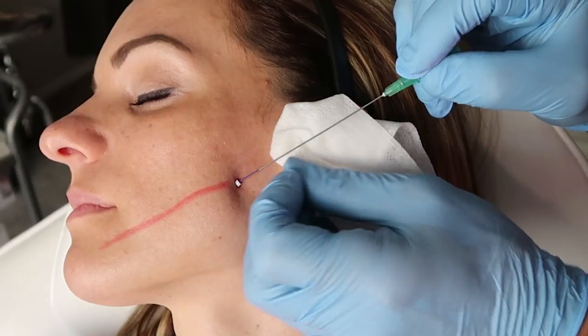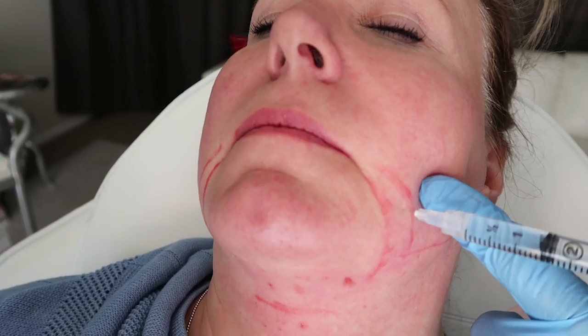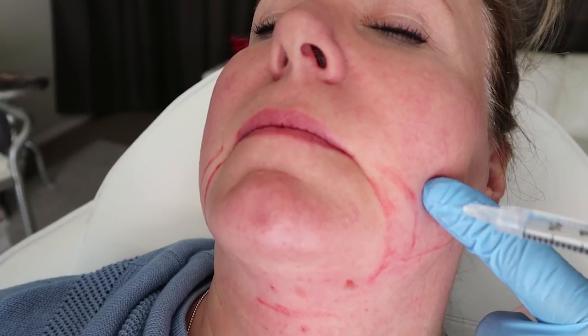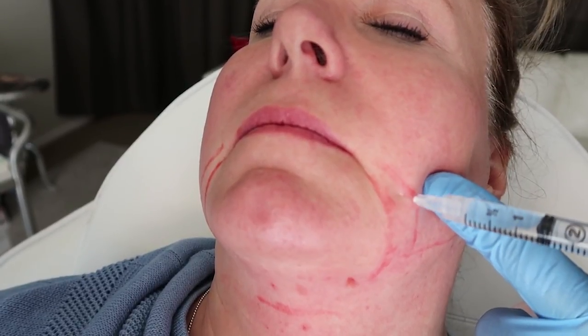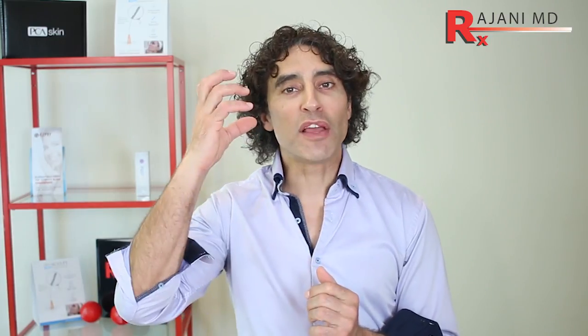Other tools in our toolbox include PDO threads to lift tissue and Kybella to get rid of fat in certain areas. So we're not depending on one tool — like hyaluronic acid fillers — to lift and create angles that draw too much water in and essentially puff up the face to create lift.